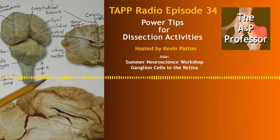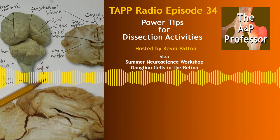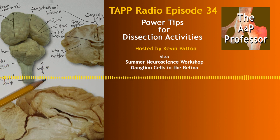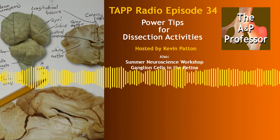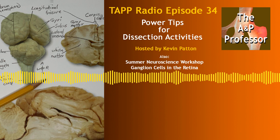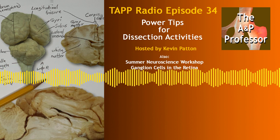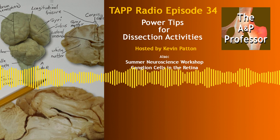I want to tell you about a neuroscience workshop coming up in the summer of 2019. It's a one-week workshop in July, from July 14th through the 20th, at the University of Missouri in Columbia, otherwise known as Mizzou, in the heart of the state of Missouri. It's funded by the National Science Foundation. This is the 13th offering of this workshop, and I went to the first or second one and really enjoyed it.